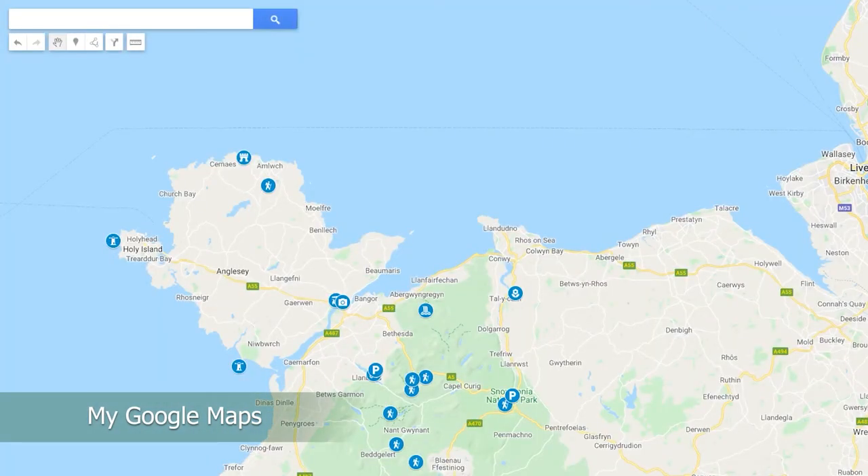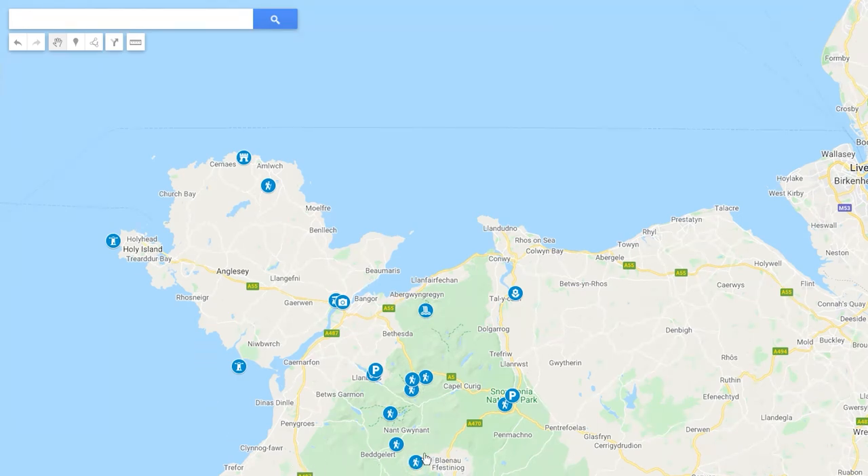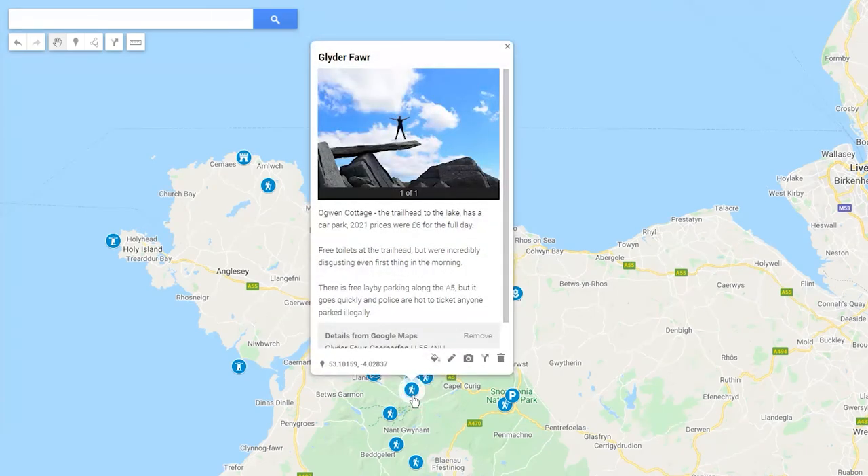Each of the locations that we visited have been added to a My Google Maps, which I've linked into the comments section below. I tried to add a photograph overview to each of the little pointers, as well as costs for things such as admission and car parking.